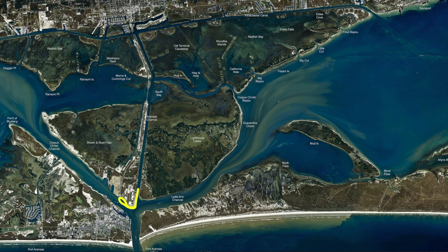Trout we've been catching on live shrimp. If you get on this side over here, you can use a popping cork. It's a pretty decent trout all along these docks.